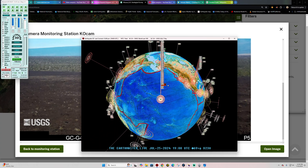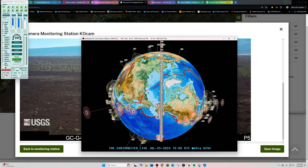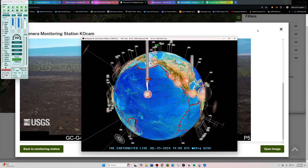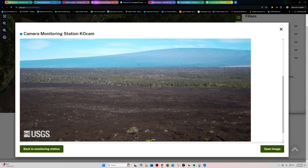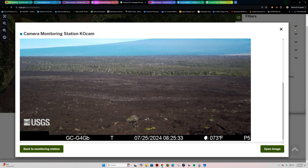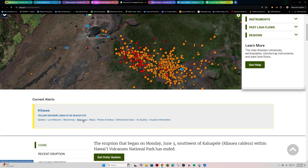Latest activity here on the Earthquake 3D Globe shows a 1.9. Continued swarming going on across the big island of Hawaii. Watching the volcano, of course, which has not erupted yet. But we'll get to the earthquake activity here in just a minute. There's a live look around the Upper East Rift Zone of Kilauea Volcano.